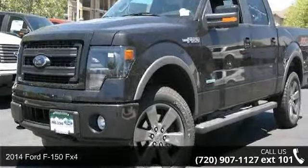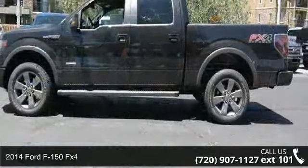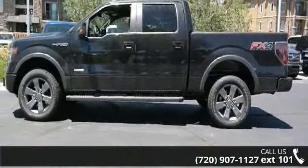Arrive in style with this 2014 Ford F-150 FX4. If you are looking for a first-rate auto, this one could be yours today.